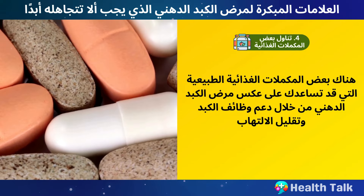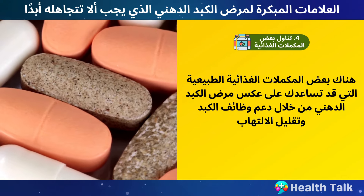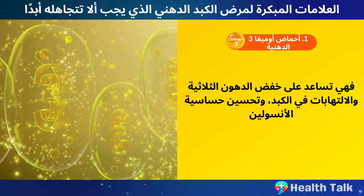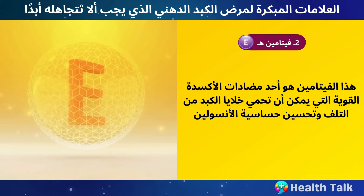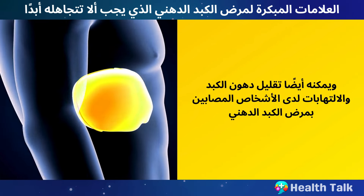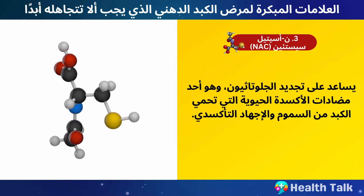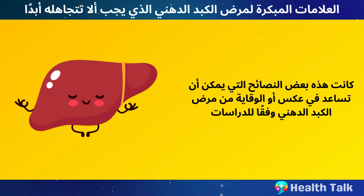Number 4: Take some supplements. There are some natural supplements that may help you reverse fatty liver disease by supporting your liver function and reducing inflammation. Some of them are: Number 1, Omega-3 fatty acids — they help lower triglycerides and inflammation in your liver and improve insulin sensitivity. Number 2, Vitamin E — a powerful antioxidant that can protect your liver cells from damage, improve insulin sensitivity, and reduce liver fat and inflammation. Number 3, N-acetylcysteine (NAC) — it helps replenish glutathione, which is a vital antioxidant that protects your liver from toxins and oxidative stress.